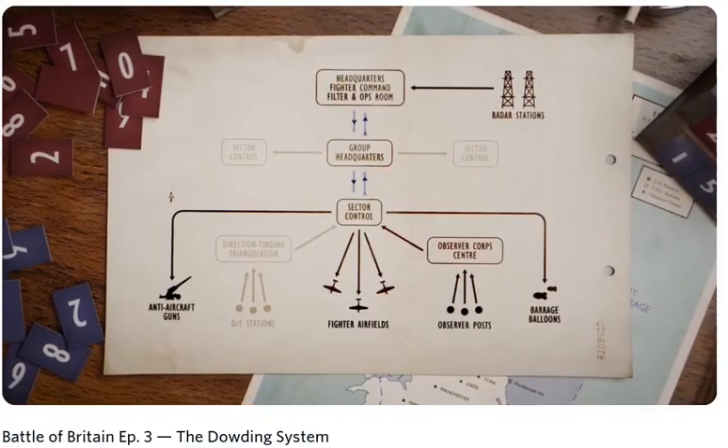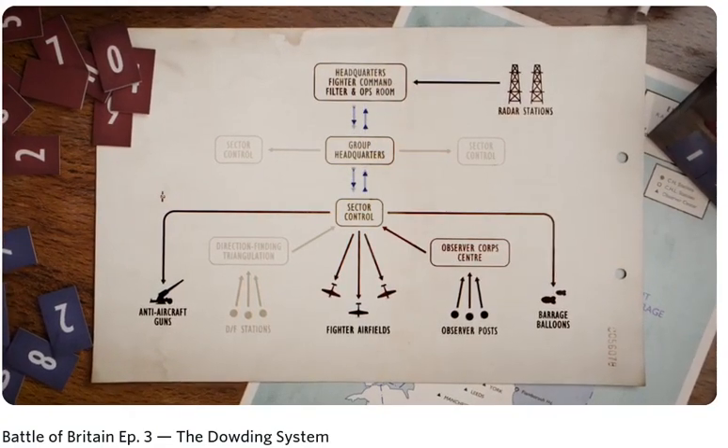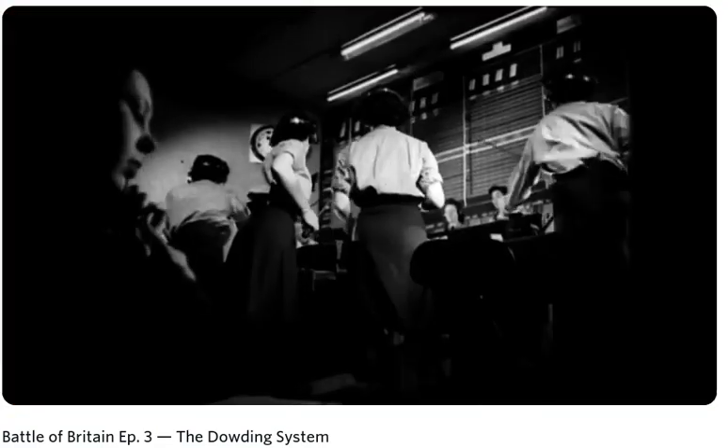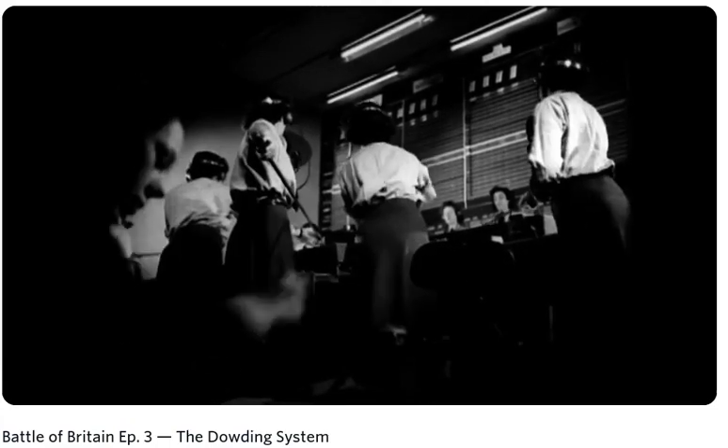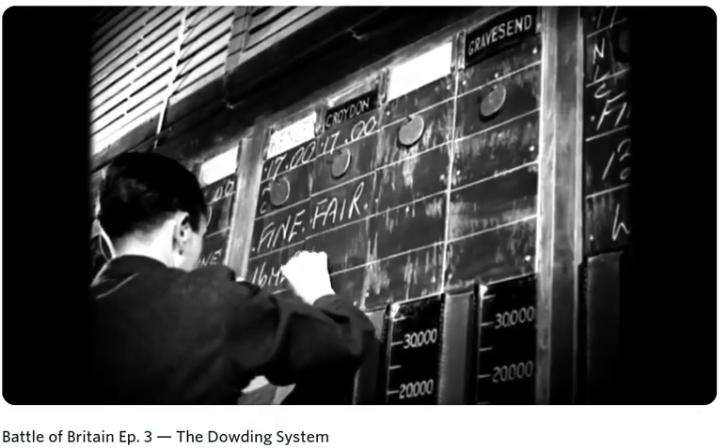Once this information was processed and ratified, it was passed down through the system's hierarchical chain. This operations room in Bentley Priory was the head of the chain — this was the RAF Fighter Command HQ.